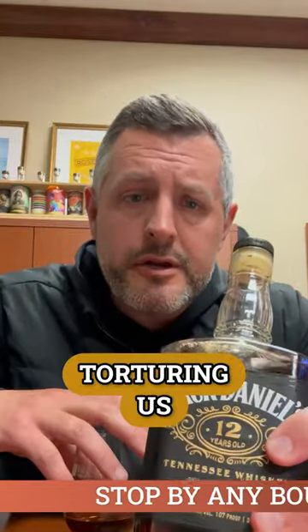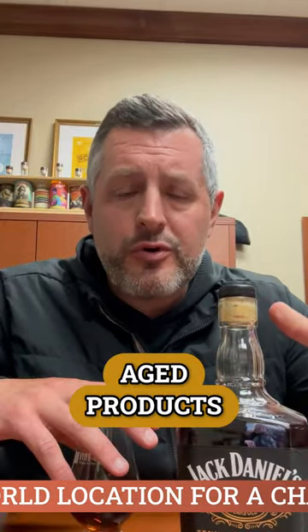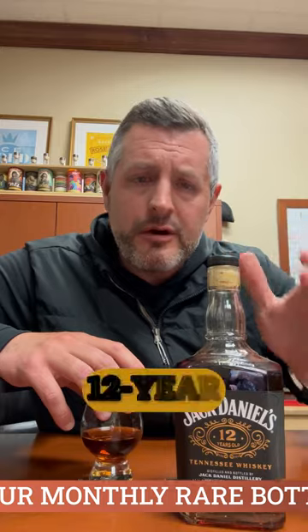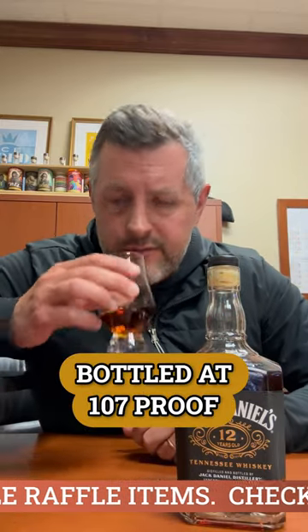Why, Jack Daniels, do you keep torturing us by releasing these awesome aged products? There's just not enough of it out there. This is Jack Daniels 12-year batch two, bottled at 107 proof.